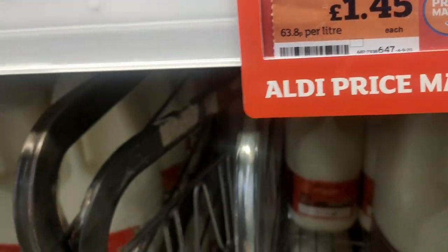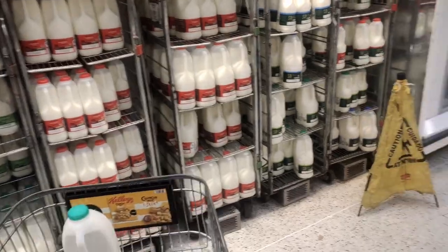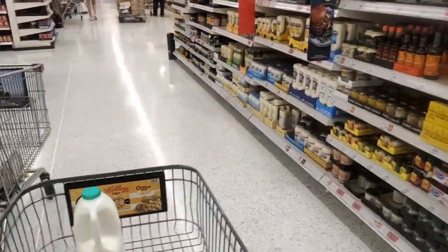Whenever you see 'Aldi price match' in Sainsbury's, it basically means Aldi is one of the cheapest stores. Unfortunately Aldi is not available in the city of Bath — it's all over the UK but not in Bath — so Sainsbury's writes 'Aldi price match' to show they are matching Aldi's prices.